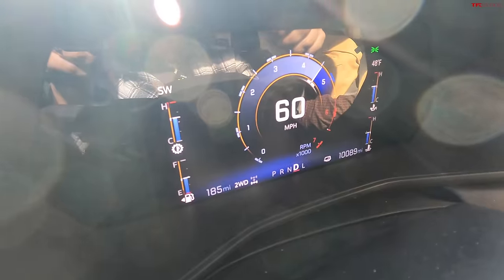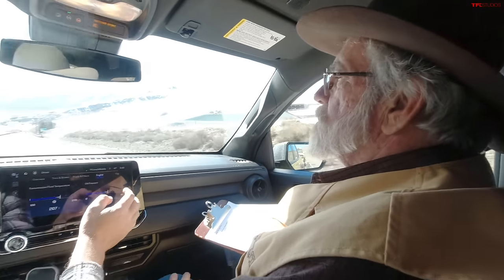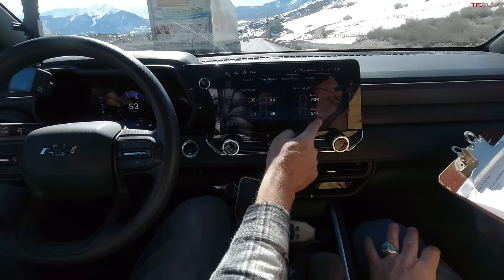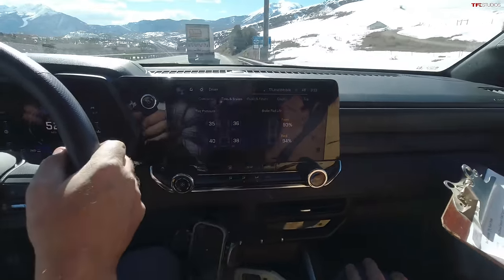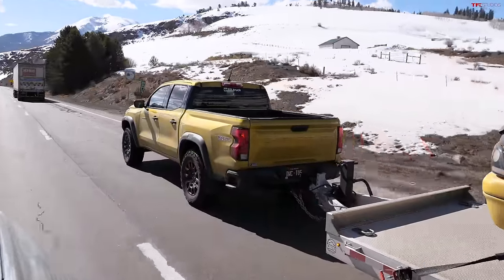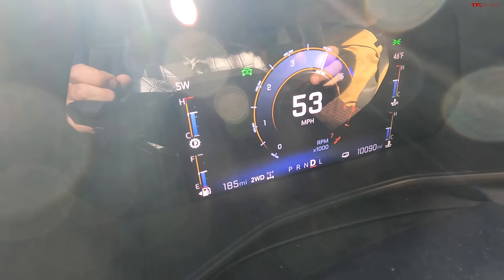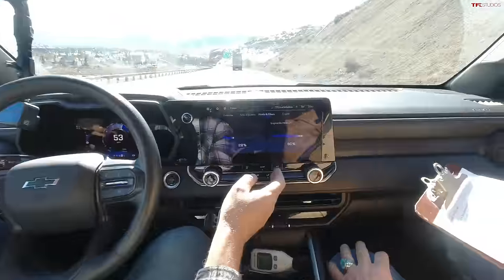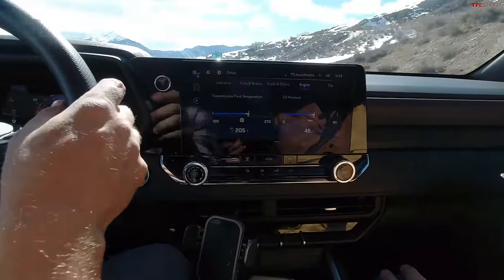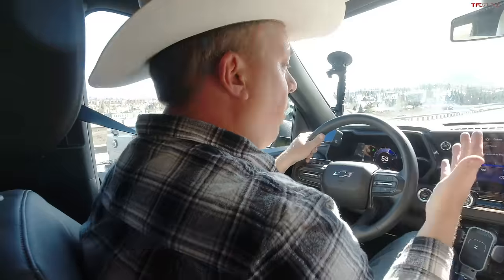I have to touch it again — that's 12 brake applications. Twelve. I thought we had better performance from this truck before. I can watch my brake pad life on the display — there's plenty left. Tire pressures are up to spec. Everything has been double and triple-checked. I've got 10,000 miles on this truck, oil life at 28%, air filter is good. That's 12 brake applications for the Chevy Colorado — not a good performance.